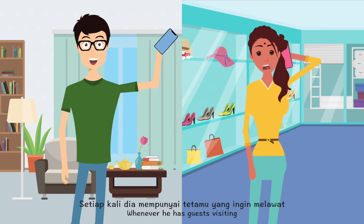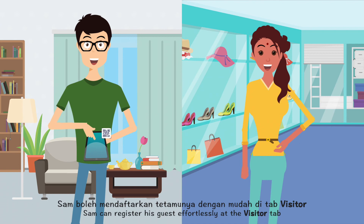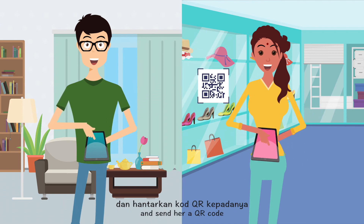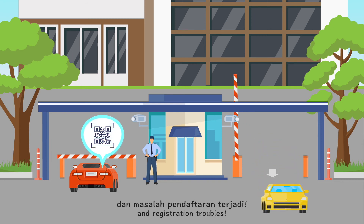Whenever he has guests visiting, Sam can register his guest effortlessly at the Visitor tab and send them a QR code. Now, there won't be any long queues and registration troubles.